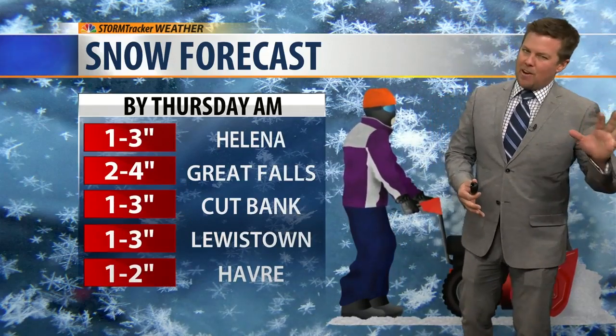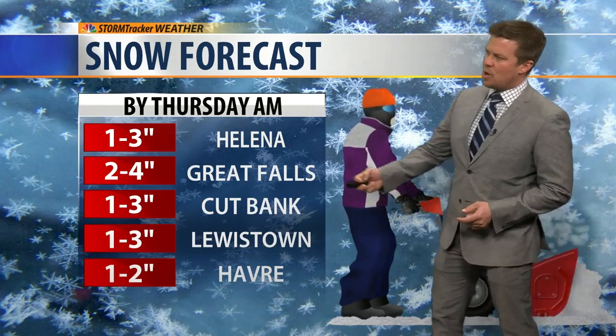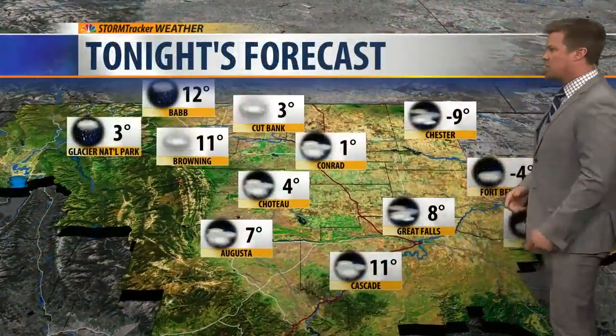Snow forecast through Thursday morning: Helena area probably about an inch or two in the valley, maybe three inches in the hills around town. Great Falls one to three inches — some of the normally snowier spots south of Great Falls could see as much as four inches. Cut Bank one to two inches, same for Lewistown and the Havre area, maybe about an inch forecast for tonight.